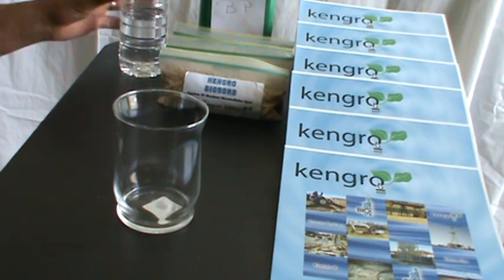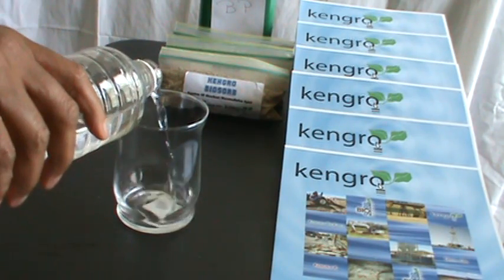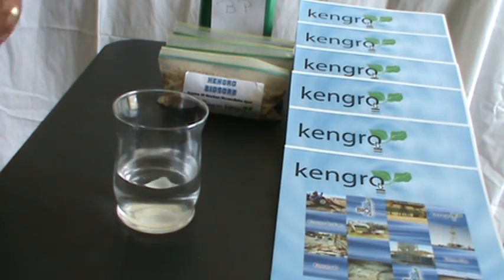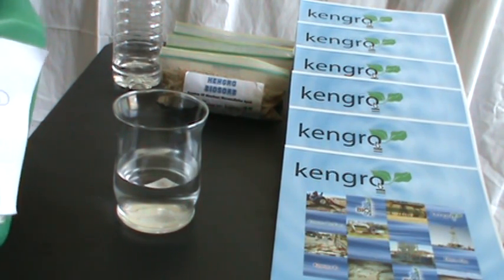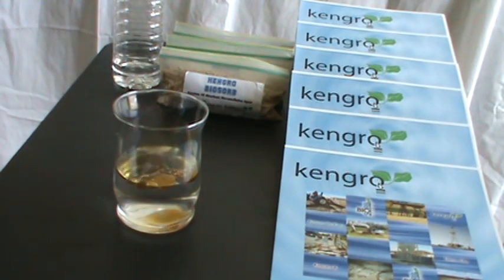Let's do a little experiment. Let's call this beaker the Gulf of Mexico — the beautiful waters of our Gulf. Except our beautiful waters have a small problem caused by BP. We now have a disaster in the Gulf.